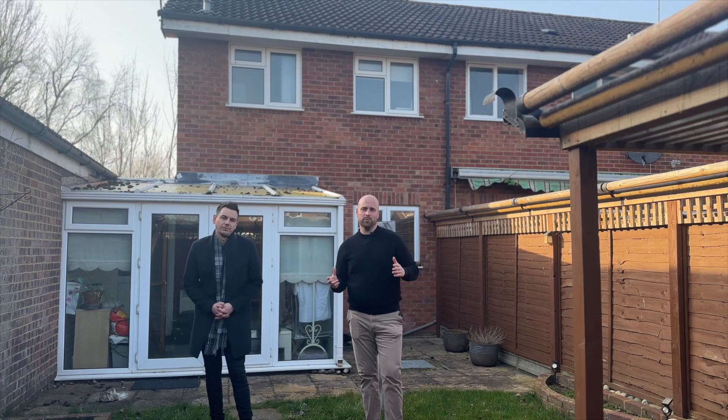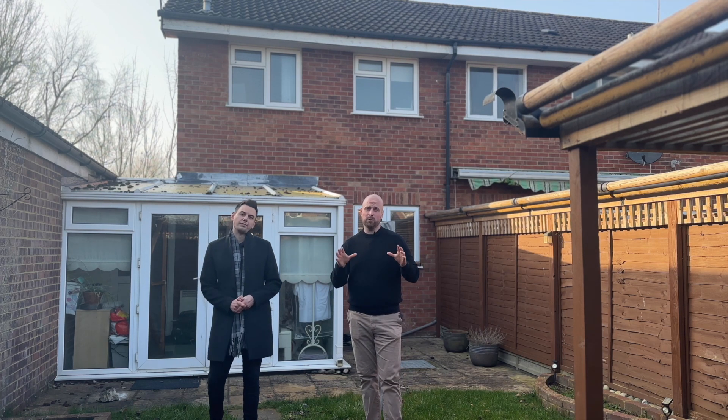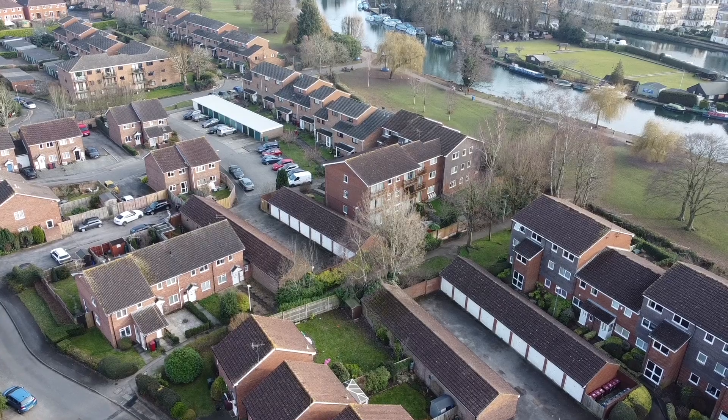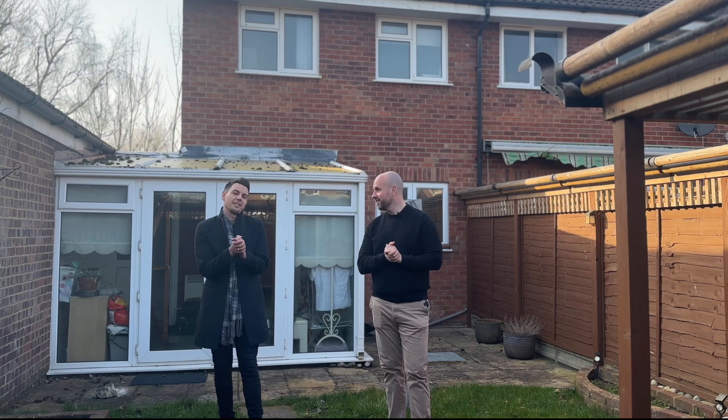Thanks very much for having a look around this property. This has got so much going for it — not only the house but also the position where it is in relation to town. So if you want to come and have a look with us right here in person, get in touch on our details below. Thanks very much.